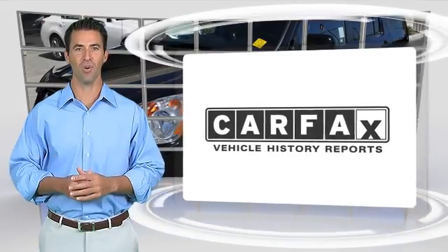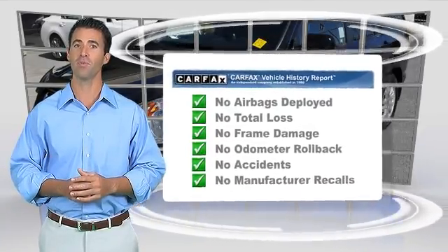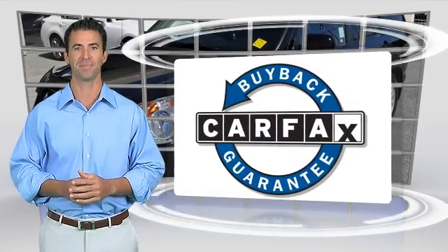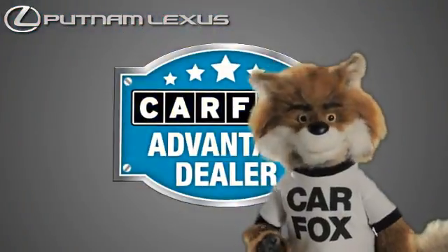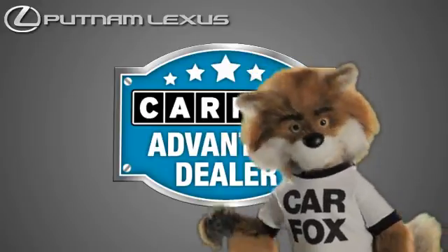Here's another high-quality vehicle with the Carfax Vehicle History Report. Be sure to find a complimentary copy of this report online or contact the dealership. This vehicle qualifies for the Carfax buyback guarantee. Just say, show me the Carfax at Putnam Lexus, a Carfax Advantage dealer.